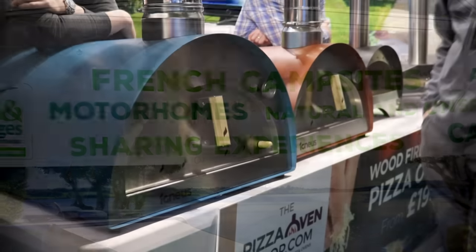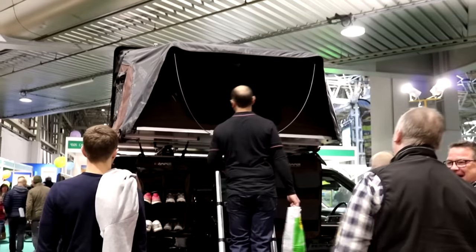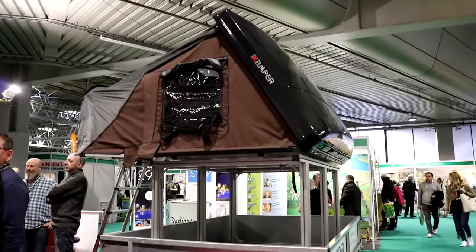Just to give you a brief for anyone who doesn't know, we actually have a self-converted Mercedes Vito camper van. I think it's always going to be a working project and this really was like a kid in a sweet shop.